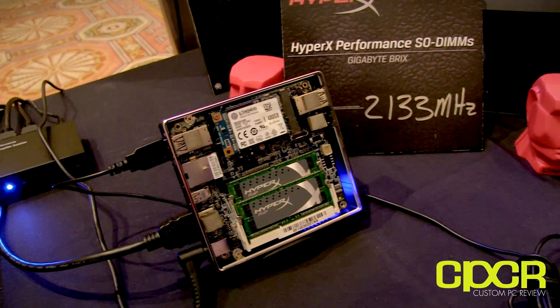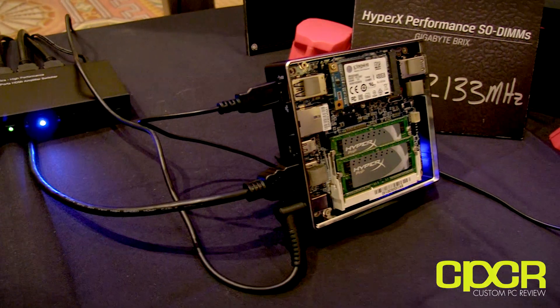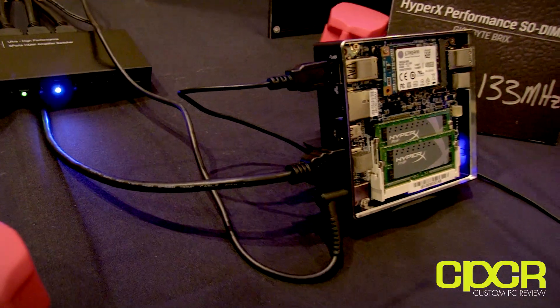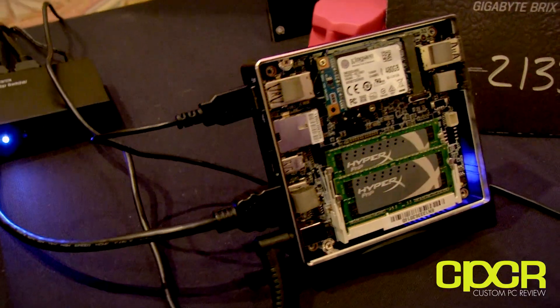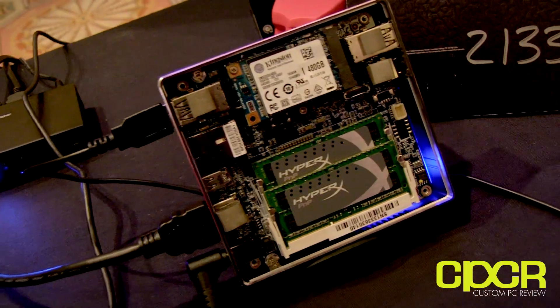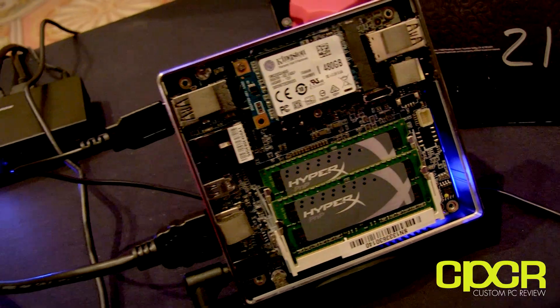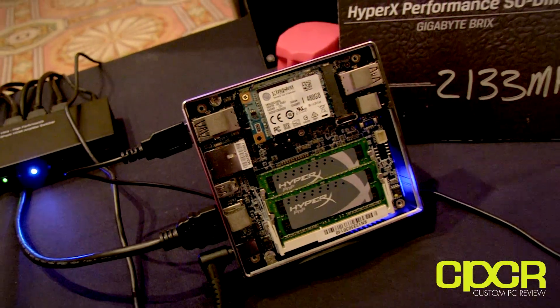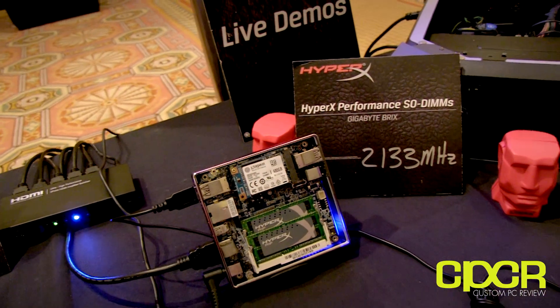It's a great work PC or home theater PC. We're actually starting to use these at Kingston. When Intel released that form factor last year I was one of the first to use it — it's my workstation. Mine is a Core i3, but with an SSD and memory running Windows 7 or Windows 8 it's plenty of processing power for office work. You've got HDMI out the back.